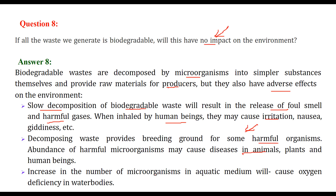An increase in the number of organisms in aquatic medium is also a concern. There is aquatic flora and fauna in an aquatic ecosystem. This will cause oxygen deficiency in water bodies and ultimately the whole ecosystem will have an imbalance.